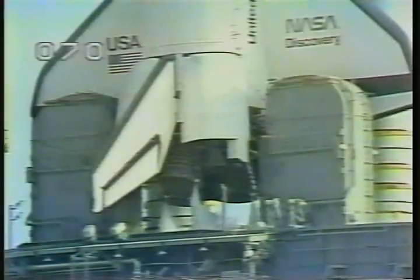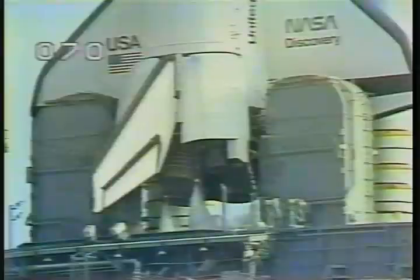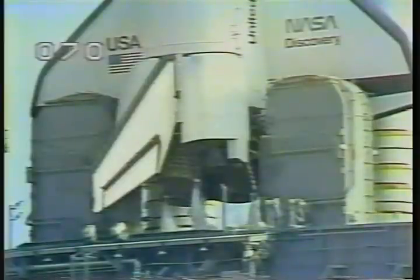T-minus 31 seconds, and we have a go for auto sequence start. Discovery's four redundant computers have primary control of critical vehicle functions. T-minus 21 seconds and counting. SRB engine nozzle profile is now underway.